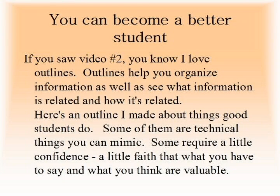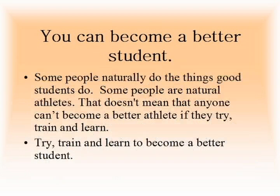If you saw video number two, you know I love outlines. Outlines help you organize information as well as see what information is related and how it's related. Here's an outline I made about things good students do. Some of them are technical things you can mimic. Some require a little confidence, a little faith that what you have to say and what you think are valuable. Some people naturally do the things good students do — some people are natural athletes — but that doesn't mean anyone can't become a better athlete if they try, train, and learn. Try, train, and learn to become a better student.